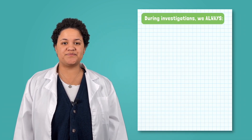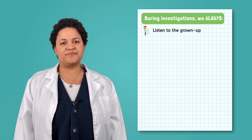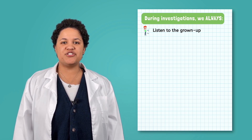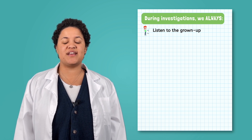During investigations, there are things we always do as scientists and things we never do as scientists. Let's look at the things we will do first. First and foremost, always listen to the grown-up you are with — whether it is a teacher, a parent, or another scientist — you must listen to the adult you are working with because it is their job to make sure the investigation is safe.